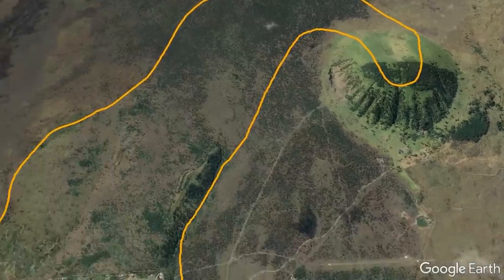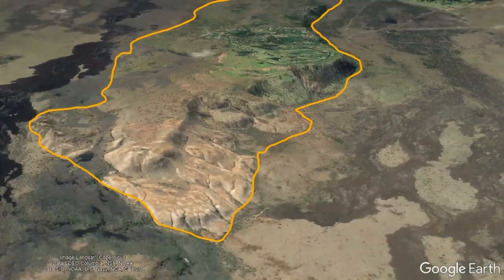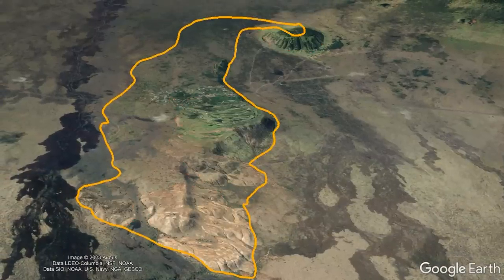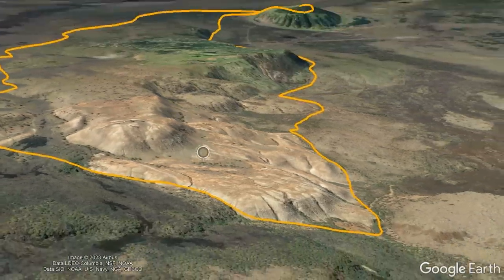The trachyte lava flowed up to a distance of 8 miles away, forming a steep blocky ridge which is now the site of the Makani Golf Club. The lava flow took approximately 7 years to cover a total of 9.4 square miles, totaling 4.6 cubic kilometers of material.